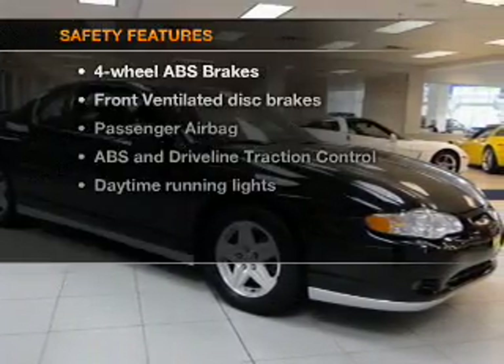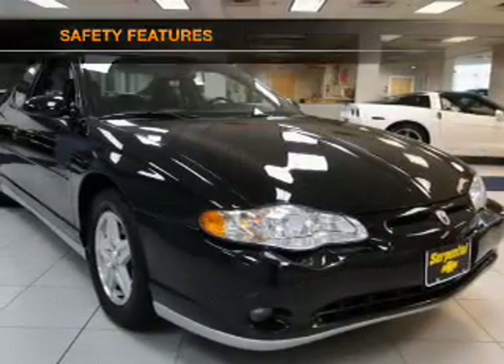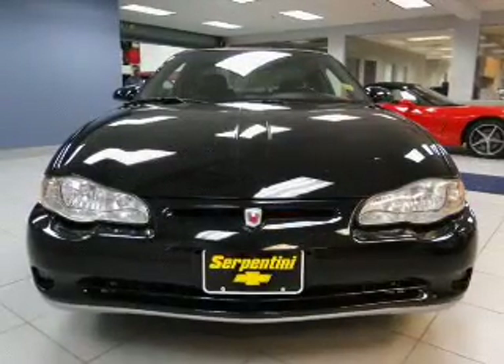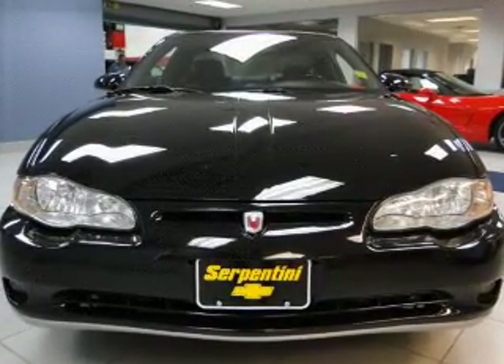If safety is a high priority, rest assured knowing these top safety components are included: front ventilated disc brakes, passenger airbag, traction control, daytime running lights, low tire pressure warning, independent suspension. Our website offers more information on all of our vehicles.